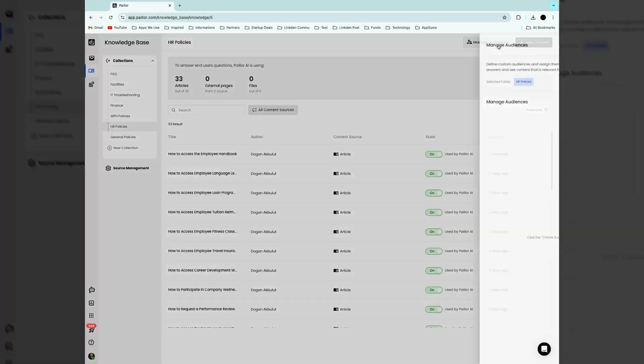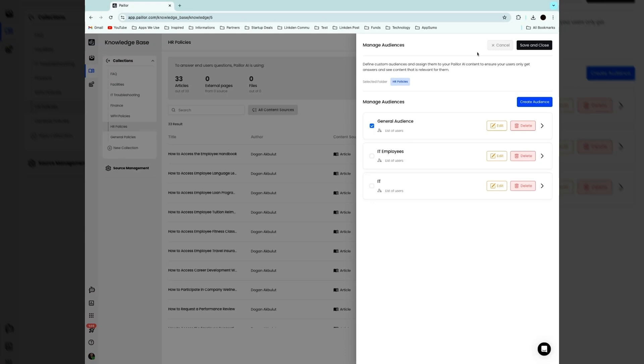Your AI chatbot will continue to absorb whatever's in your knowledge base. And don't worry about oversharing — you can set up audiences to control who has access to what.